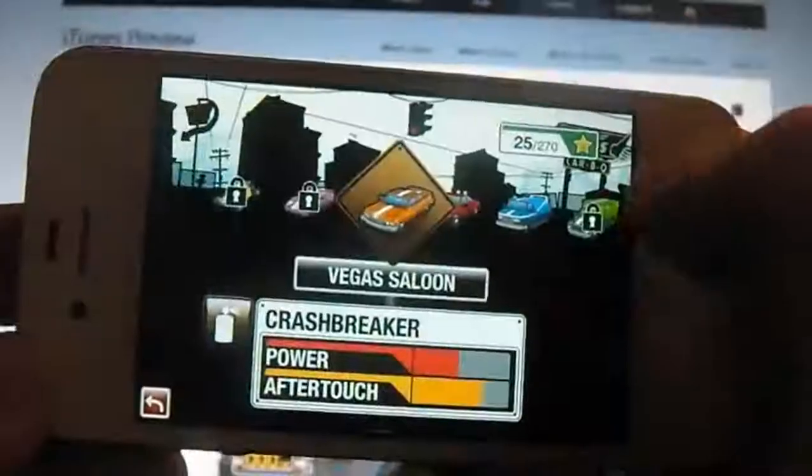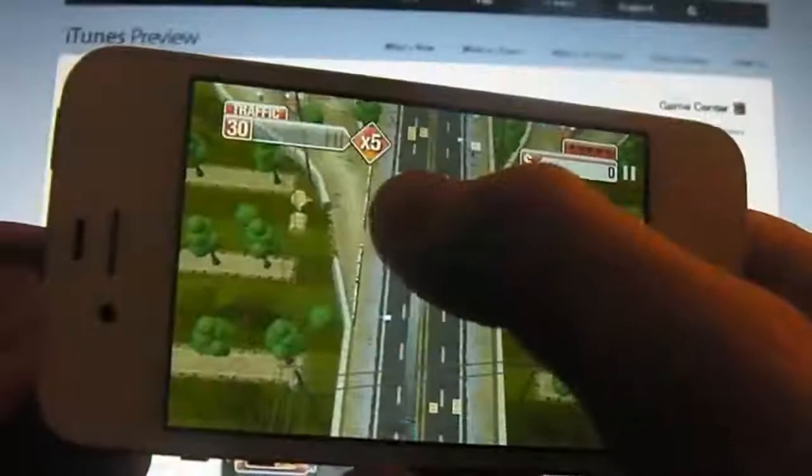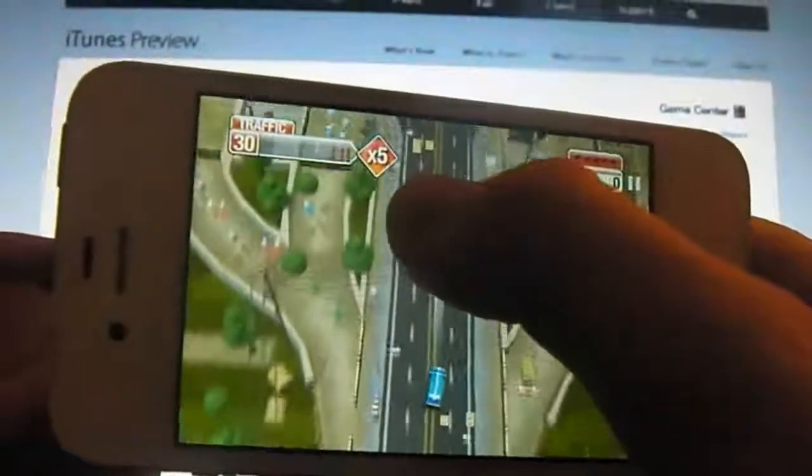We've got heaps of different zones in here and in each zone you've got heaps of levels. I can click into the garage and you'll see all the different vehicles you can unlock. It's simple to control — you basically just tap in the direction.